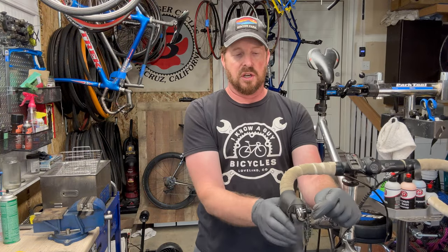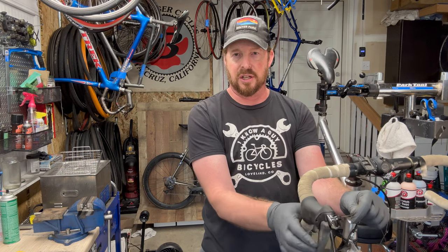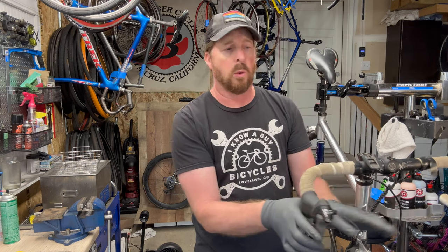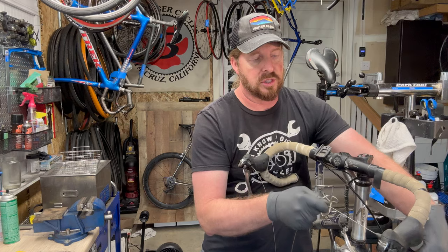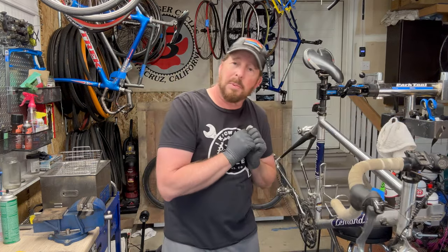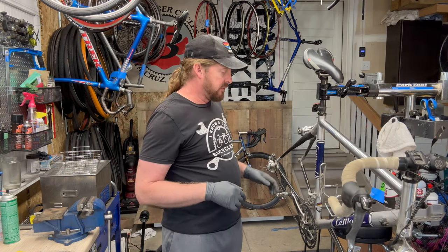Checking the shifters — you should do this while test riding the bike, but this was not test-rideable at all. My advice to anyone buying this would have just been to walk away from it. But since I refurbish road bikes, this is what I'm looking for — gems that I can put my love into and bring back to life. Plus I have a soft spot for these.